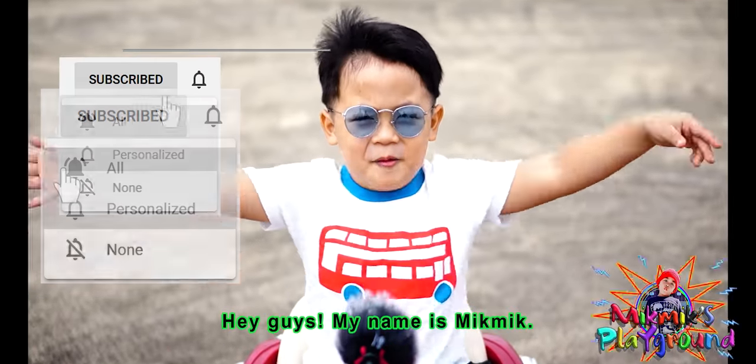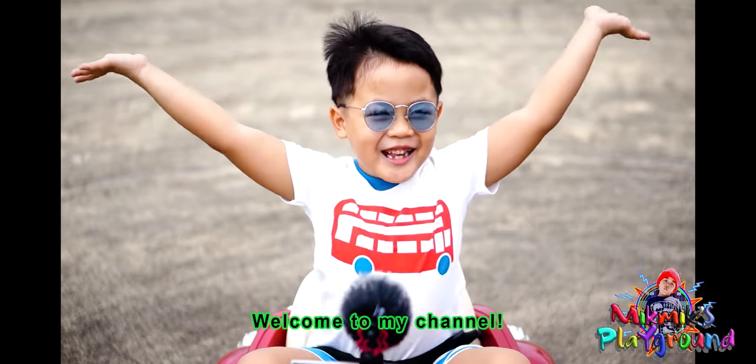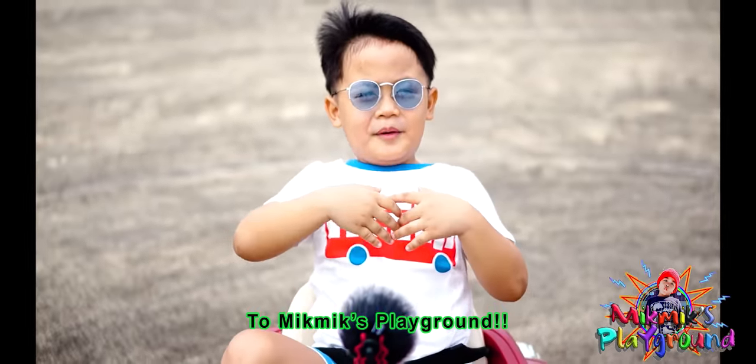Hey guys, my name is Mic Mic. I'm six years old. Welcome to my channel, The Big Bigs Playground.